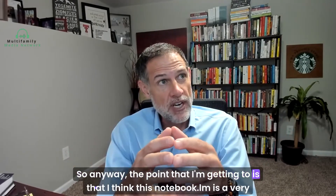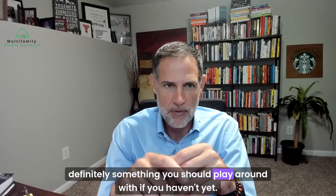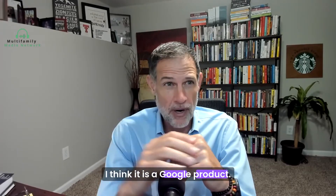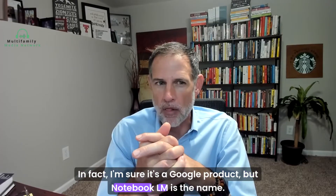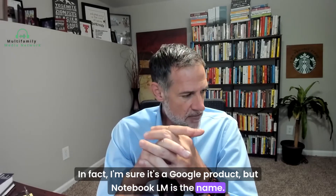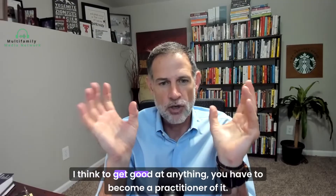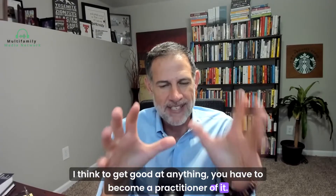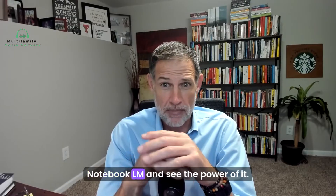Notebook LM is a very powerful resource. It's definitely something you should play around with if you haven't yet. I think it is a Google product — I'm sure it is. To get good at anything, you have to become a practitioner of it, and this is one of those examples where you just have to get in there and play around with Notebook LM and see the power of it.